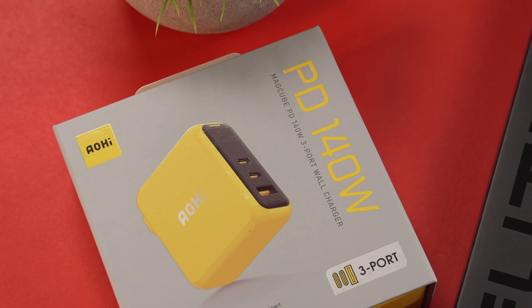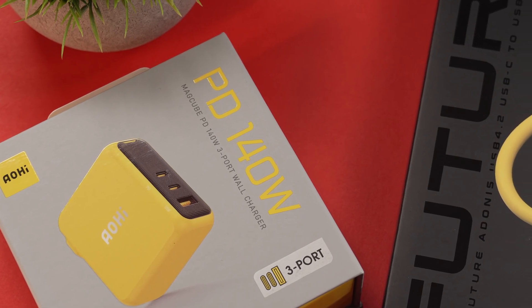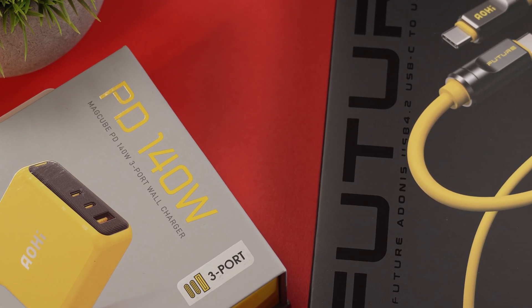Just a disclaimer: these two Aohi products were sent over from the company. As with all my reviews, the company is not seeing this video beforehand, and of course I'm going to give you guys my honest thoughts on what I think about it. So let's hop in.